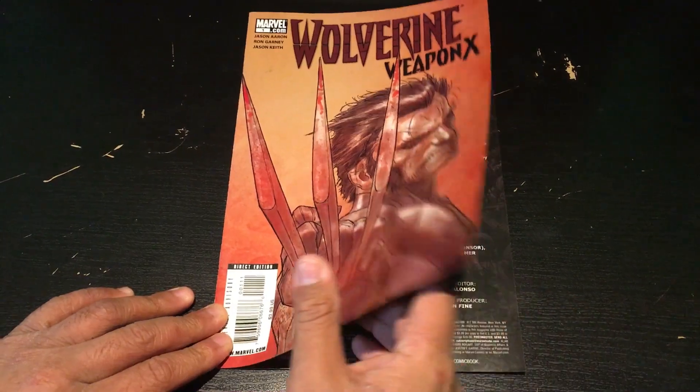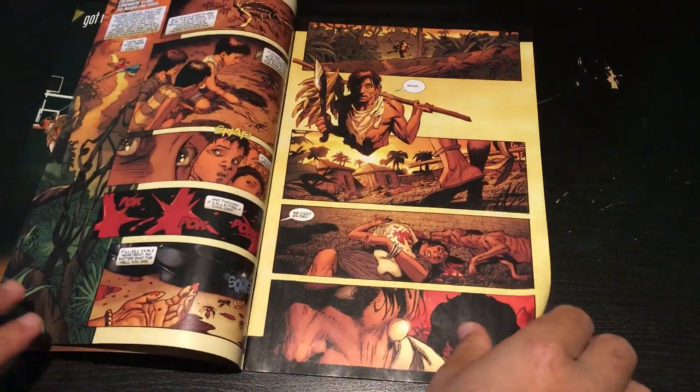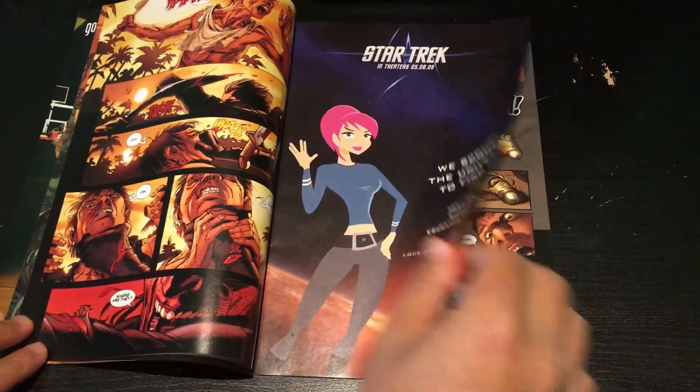This next one is Wolverine: Weapon X. Very cool, I like the illustrations on this one. This one's a little bit more gritty. Of course, the page I open up to has someone getting stabbed through the chest. It's pretty dark.